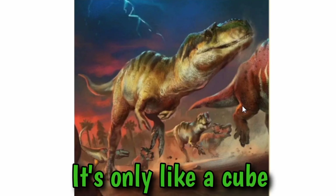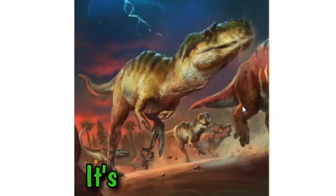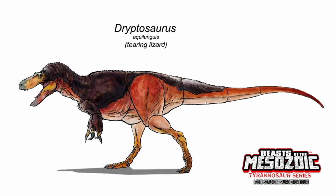This isn't the full reveal — it's only like a cube, just a square portion of the box. But I think it looks good and I can't wait to see the full reveal. It looks like it's already done; I'm just waiting for the official reveal. I found this from someone who posted it on Instagram, and I thought, 'Wait a minute, that's the box art for the Albertosaurus.' Albertosaurus was one of the dinosaurs I said I'd get if it got unlocked, so let's see how this turns out.